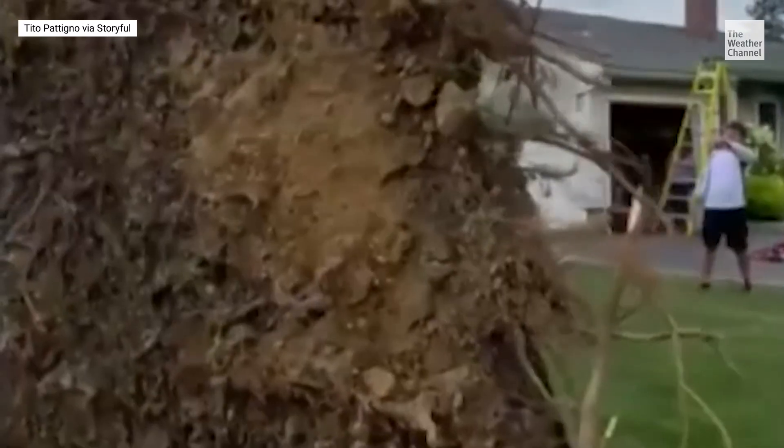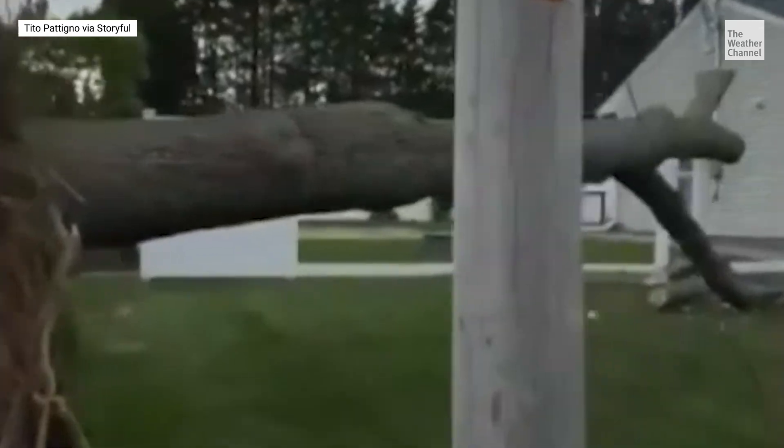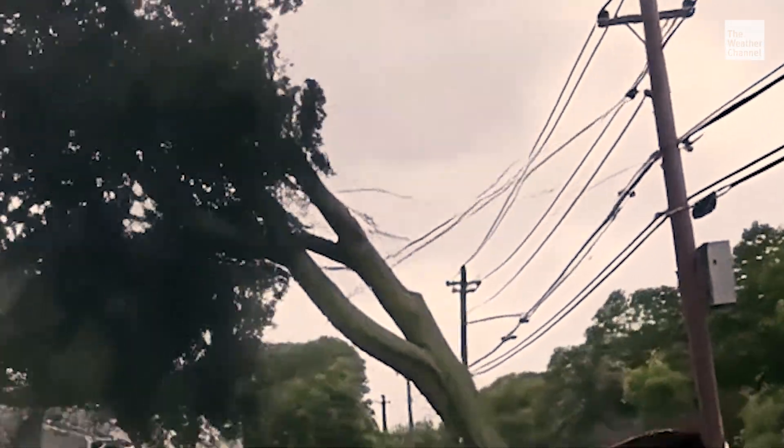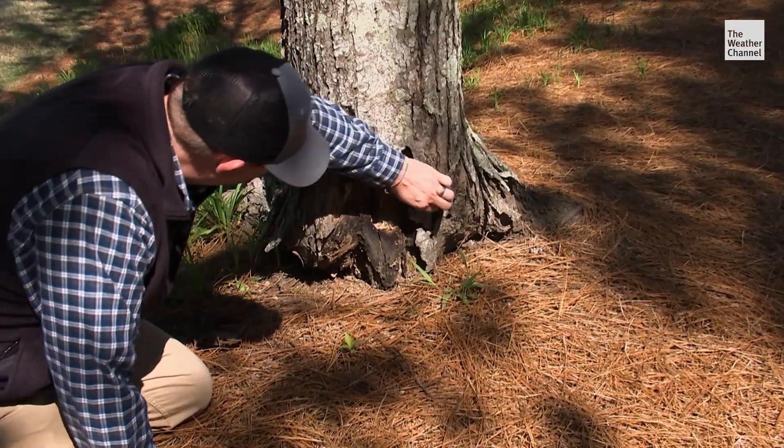Strong storms can bring down even healthy trees, but diseased, damaged, and very old trees often fall first. Reduce your risk by knowing the danger signs of a sick tree. The things that homeowners need to look for first are signs of decay on the top of the tree.